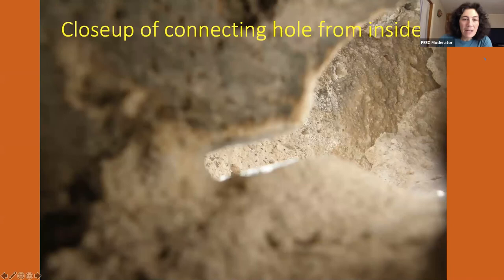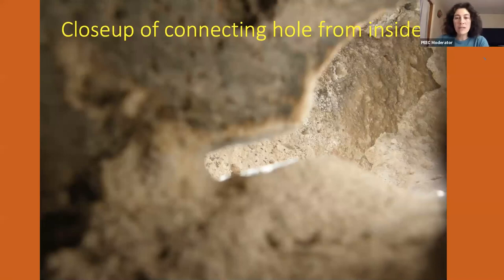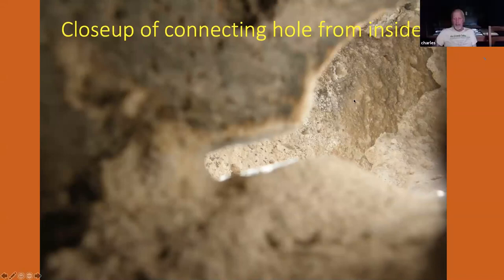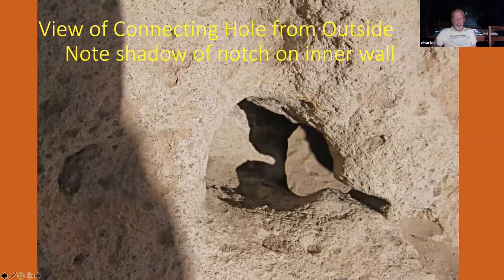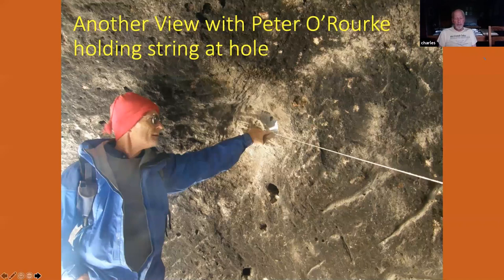Laura is wondering if something might have been placed in that notch that would light up. Well, if you put anything in the notch, it would keep the sun from shining in at all, so it wouldn't function as a pinhole camera. When you're down inside, if you try to look out and see the sky through this hole, you can't — you can only see it through that tiny piece of the notch. If you put anything in there, it might be something, but it wouldn't work for the solstice pinhole effect.